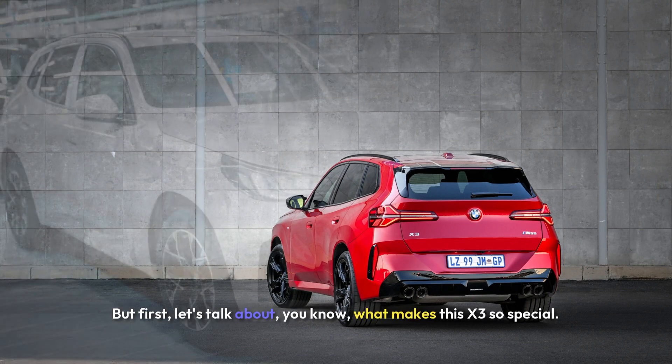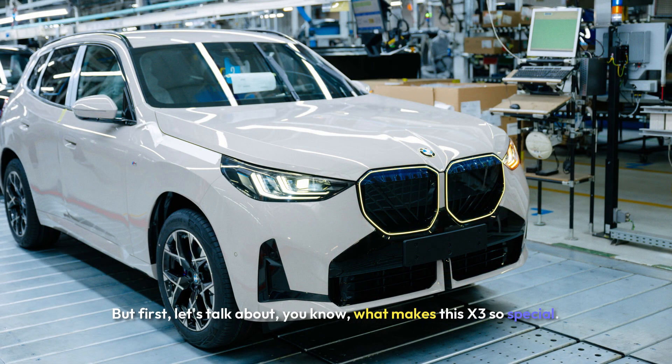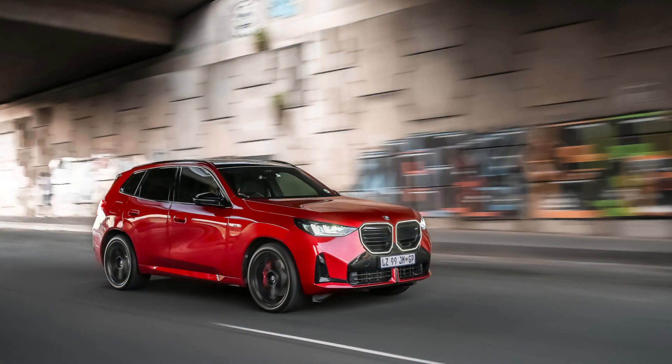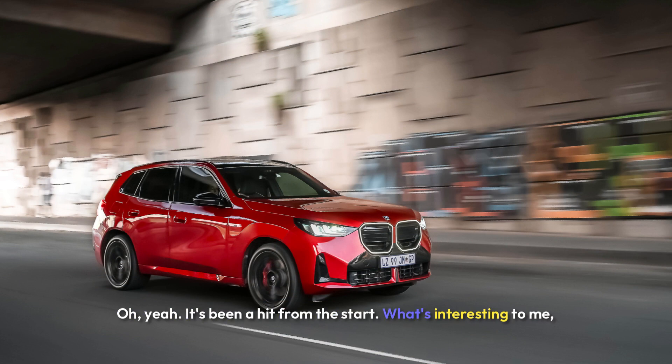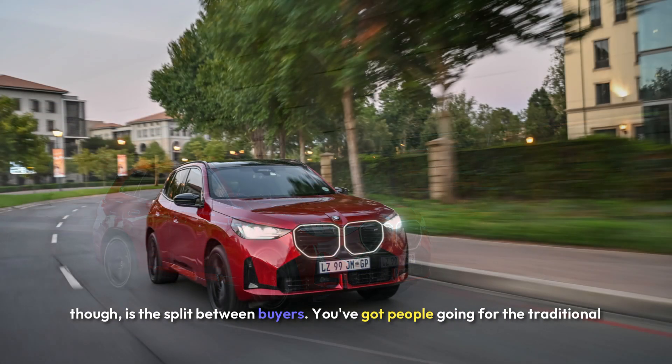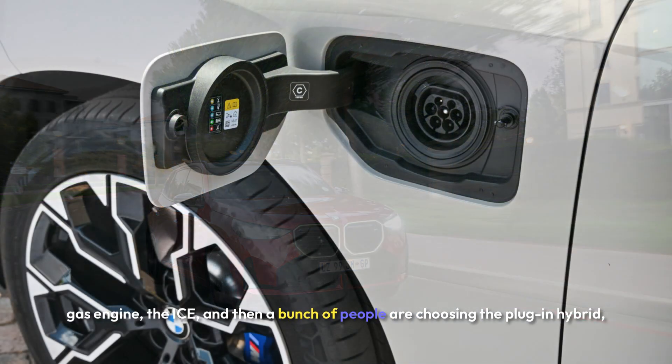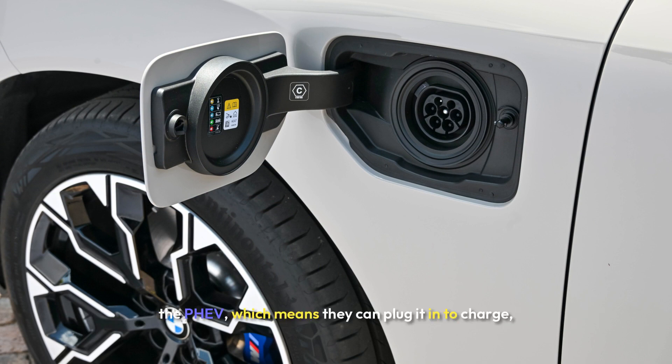First, let's talk about what makes this X3 so special. It launched back in October 2022, and the sales have been incredible. What's interesting is the split between buyers — you've got people going for the traditional gas engine, the ICE, and then a bunch of people are choosing the plug-in hybrid, the PHEV.